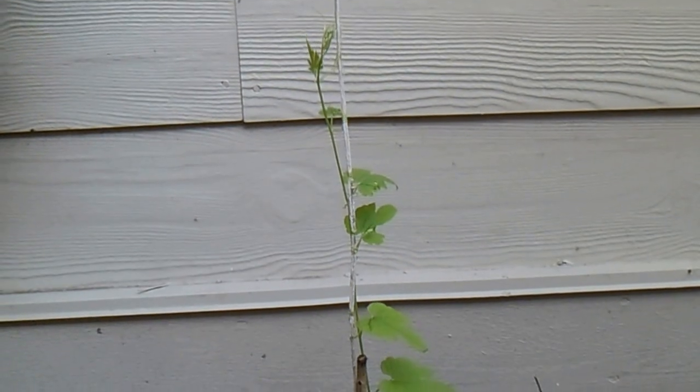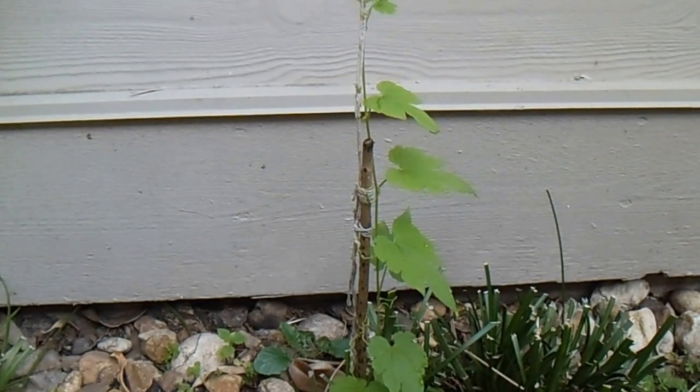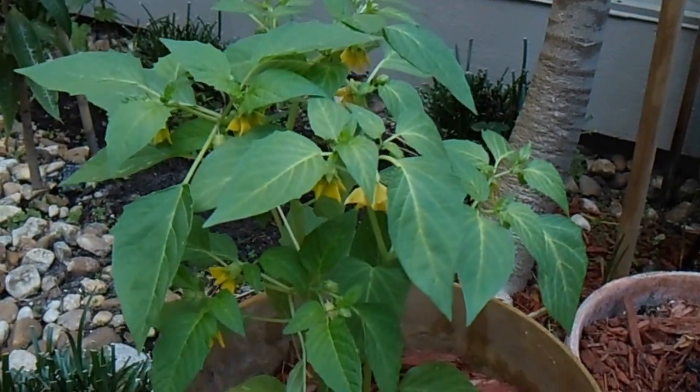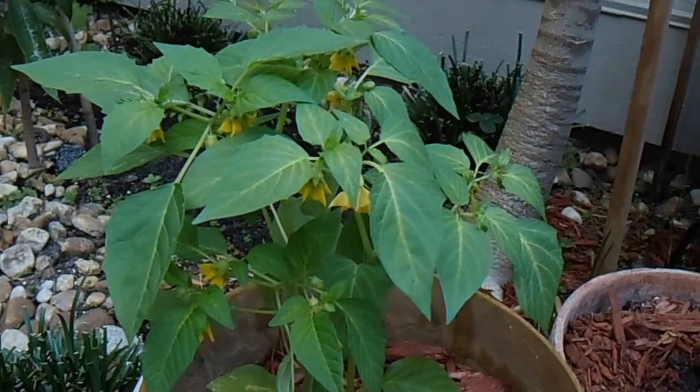And the ampalia — it's growing slowly. And here's more tomatillos. We're gonna have a lot of them.